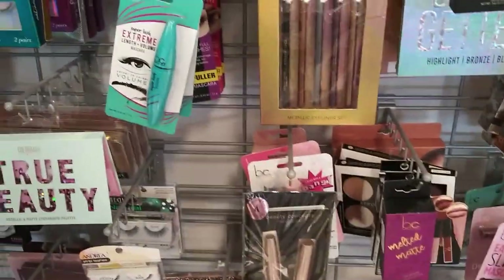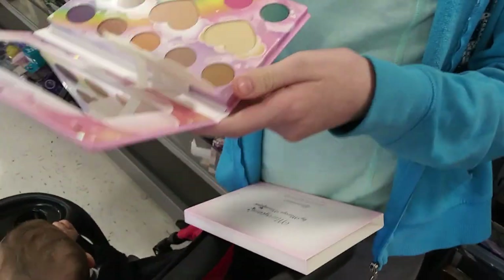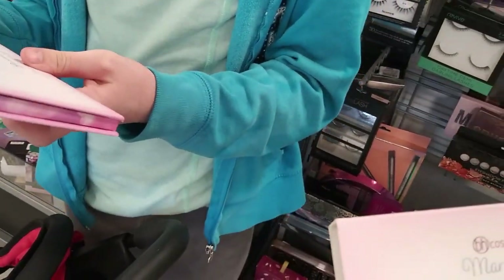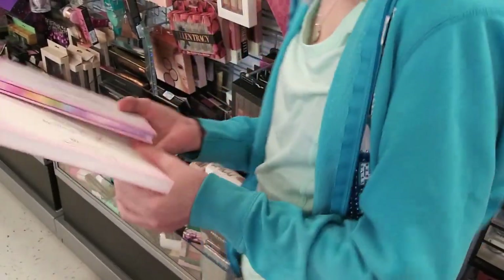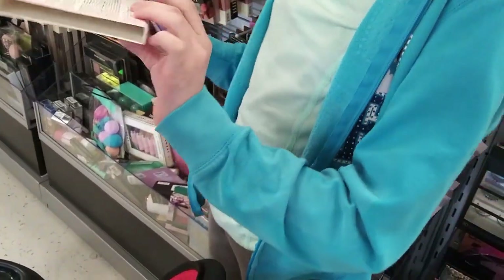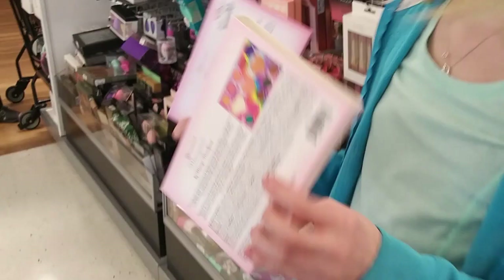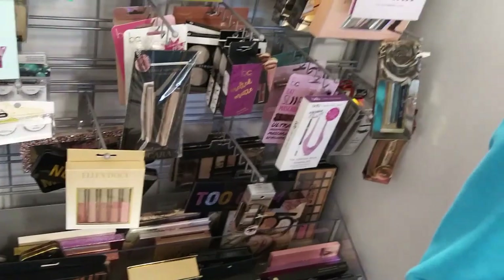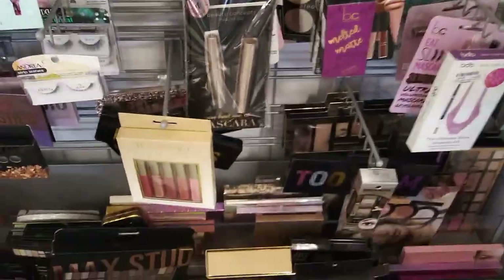Hey guys, we're on a girls day out, so come along with us while we go shopping - wait and see what we get! She found BH Cosmetics Marvy Korn. How much is that, Morgan? Flip it over and look at the back - $7? It's $6.99. Are you buying it?